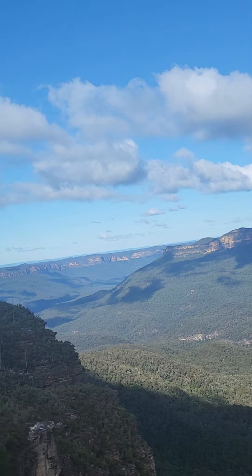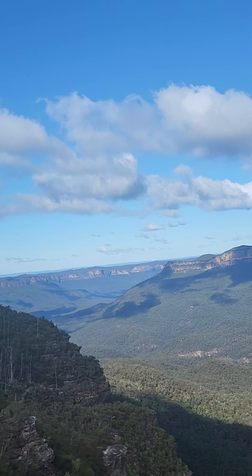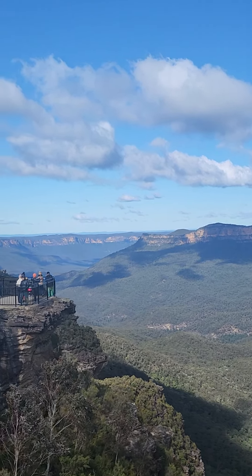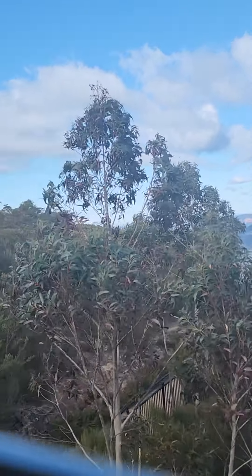And to the back there, you can see Cliff View Lookout — perfect for your Facebook photos, Instagram stories, and Tinder profile pictures. And to the left, you can see a walk path — a seven-minute walk to the waterfall.